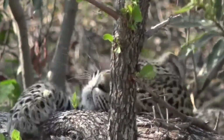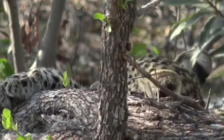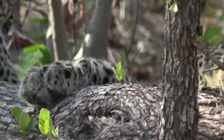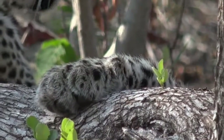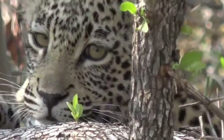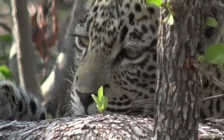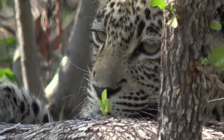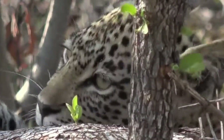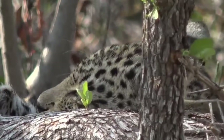Oh, there's a little Shongi — she likes that leadwood log. It's a good pillow!